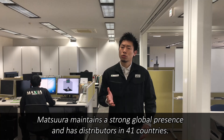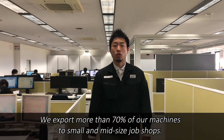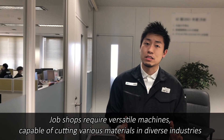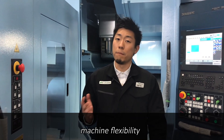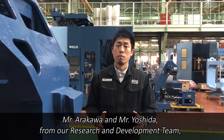Matsuda maintains a strong global presence and has distributors in 41 countries. We export more than 70% of our machines to small and mid-sized job shops. Job shops require versatile machines capable of cutting various materials in diverse industries, using a high-quality and user-friendly interface. This is our fundamental design concept. These shops also need reliable cutting performance, machine flexibility, and a smaller footprint to reduce expensive floor space requirements.